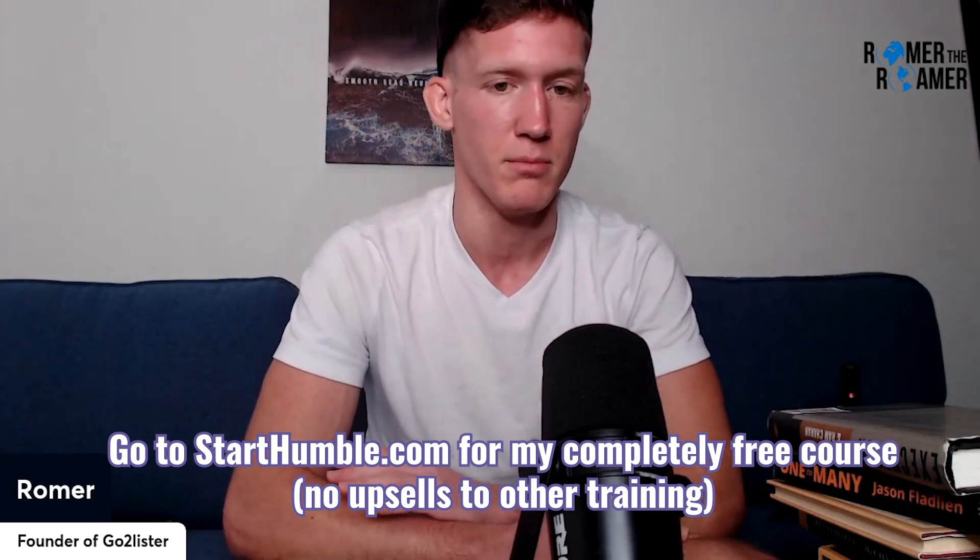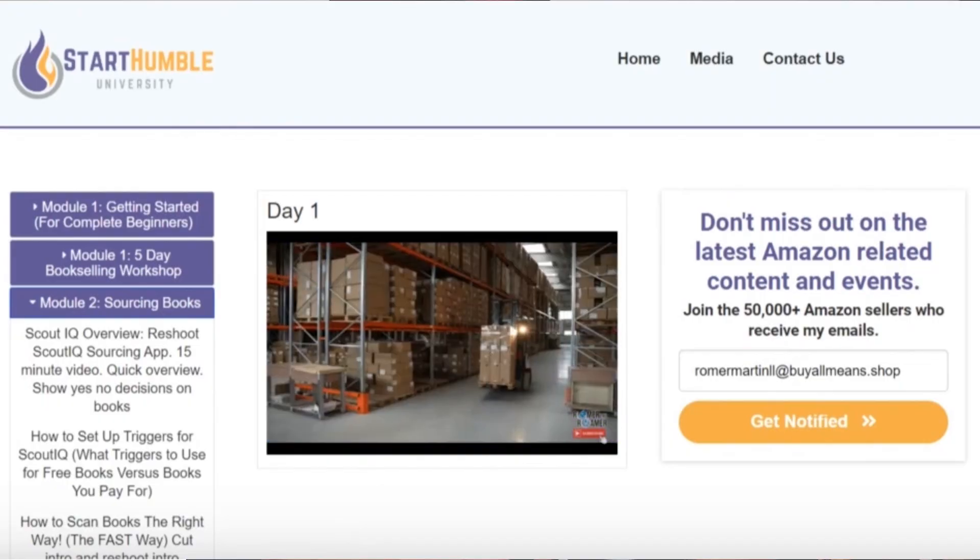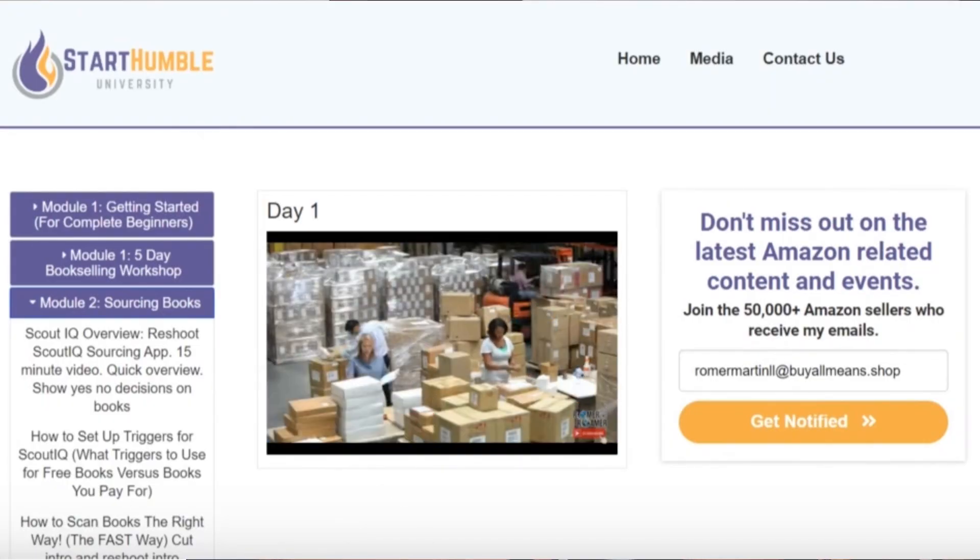Hopefully you now have an idea of what books to send to Amazon and which to skip. If you want a more in-depth view of how to run a book business and my complete step-by-step tutorial, go to starthumble.com — this is my completely free course. I give it all away with no upsell to another paid course. There are over 50 videos in there. If you sign up, you'll get emails for free Zoom calls, events that I throw, and content I post on a daily basis.